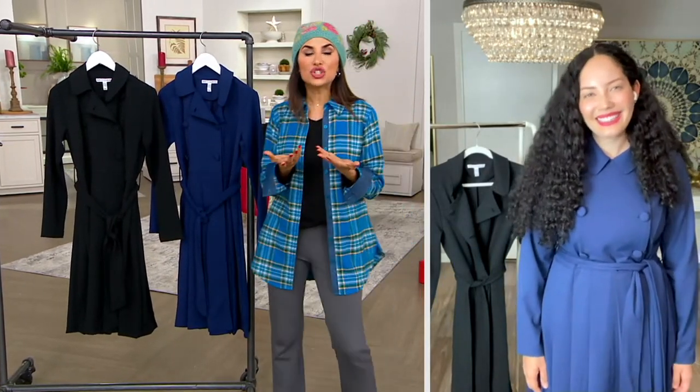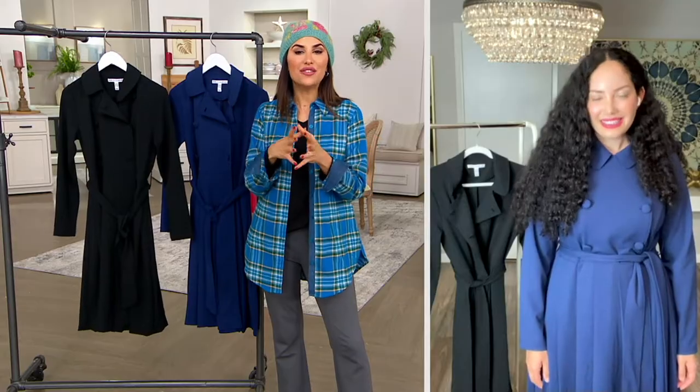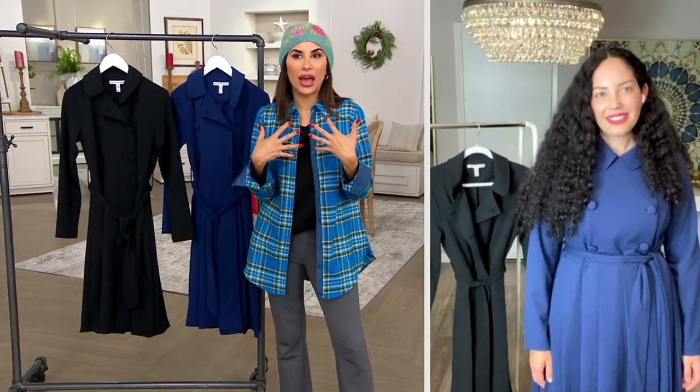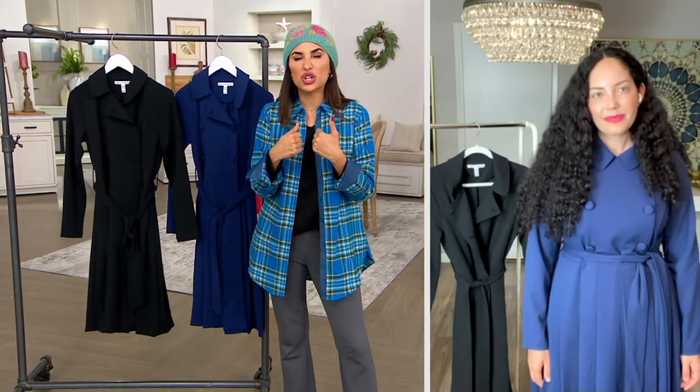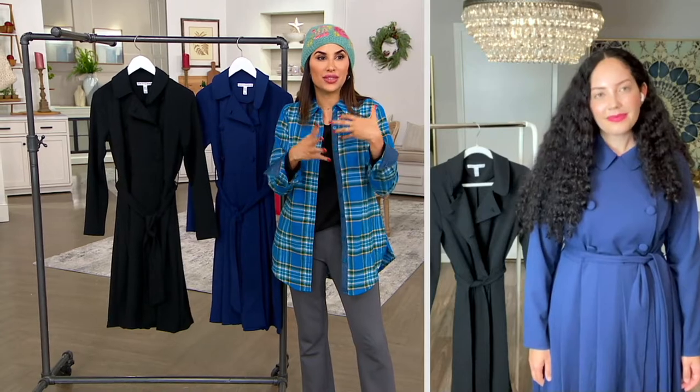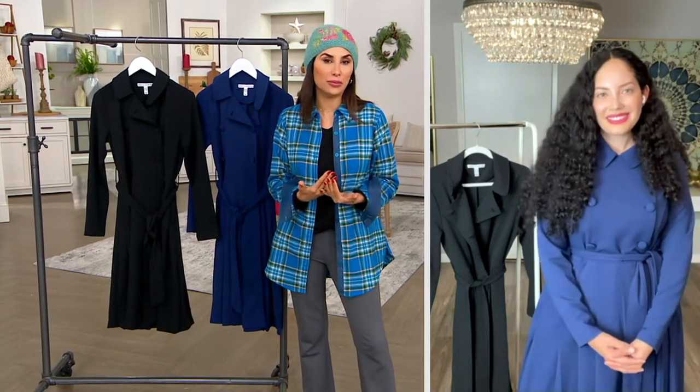I was just saying to my husband the other day, I think this is the year of the trench coat. I love that you gave us what can be kind of hard to find in a flattering way. Trench coats can be kind of baggy — but you've given us that trench style in a really beautiful dress.